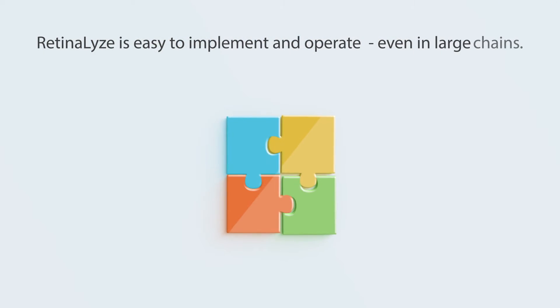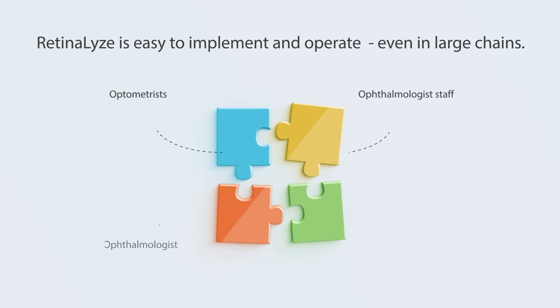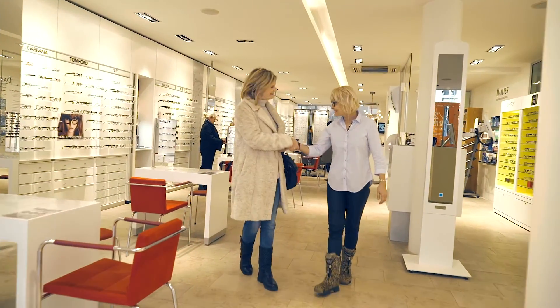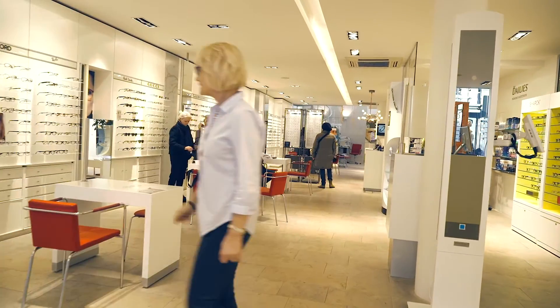Retinalize is easy to implement and operate, even in large chains. The system has built-in collaboration with eye specialists and has been shown to improve the cooperation between the optometrist and local ophthalmologists.